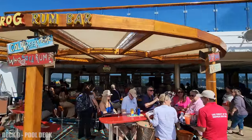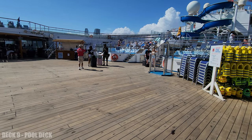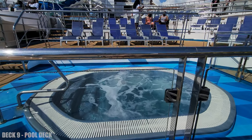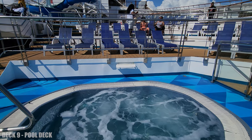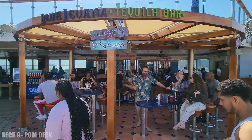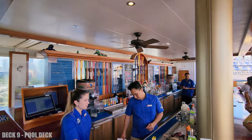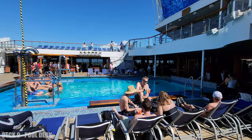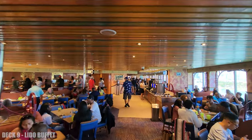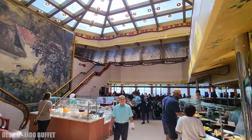Of course, we have a couple of bars. Heading inside, we're going to find the buffet. There are some food options here — you have the general food, but you also have the deli, sushi, and the Mongolian wok.